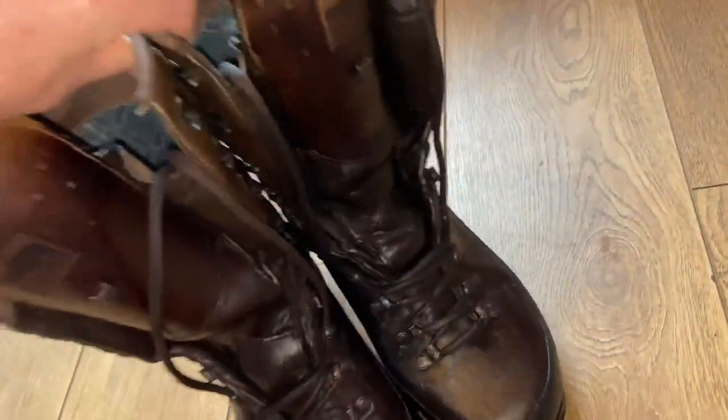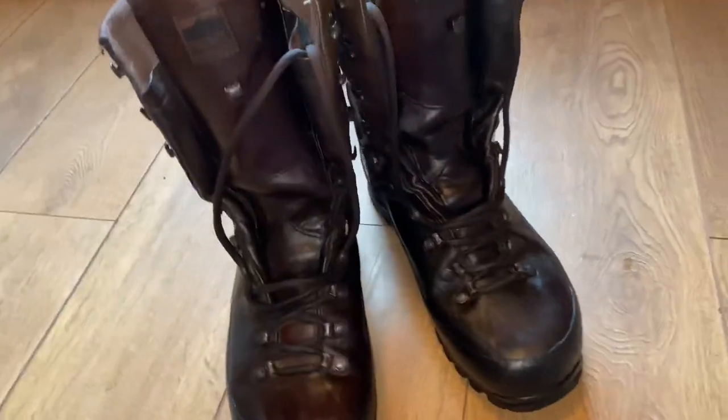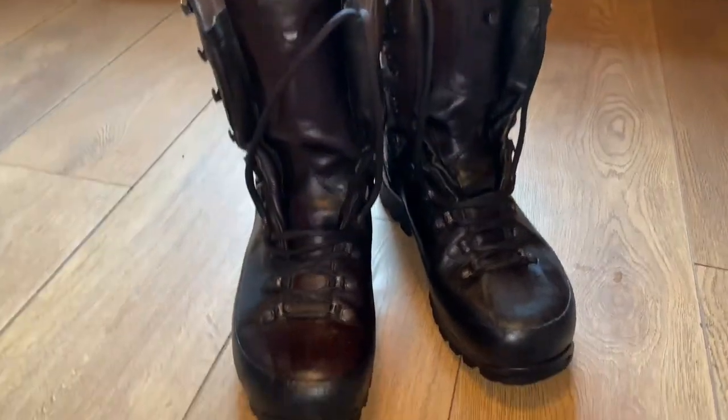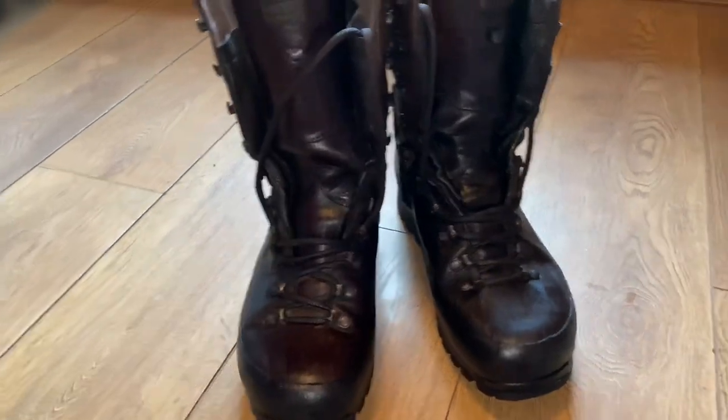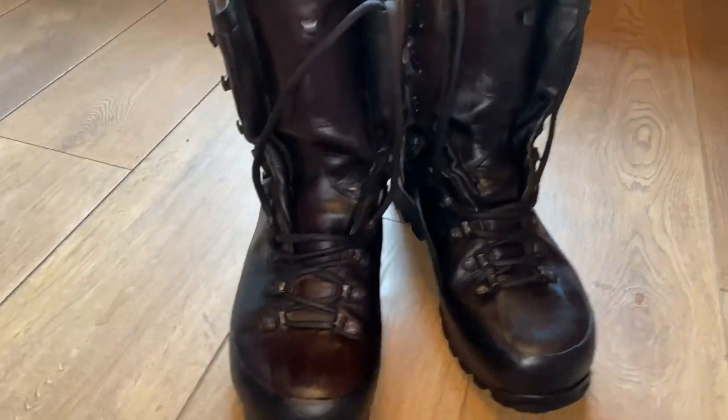I've had these boots for about 10 to 12 years and look at them — after 10 to 12 years, no problems at all. They should outlast me.